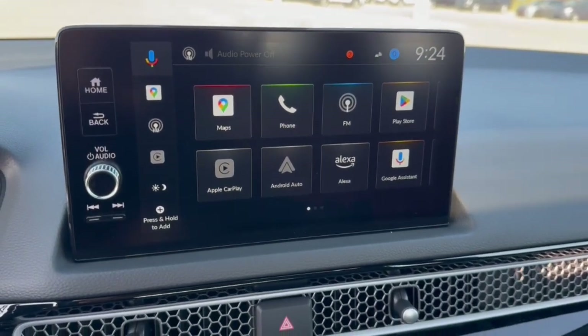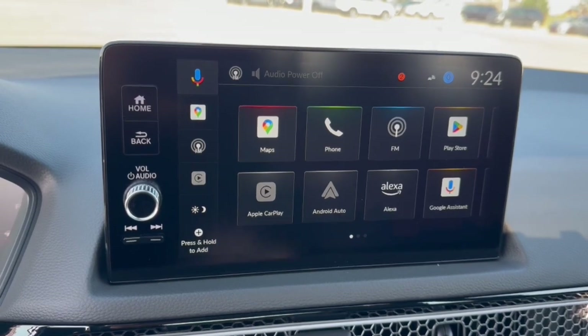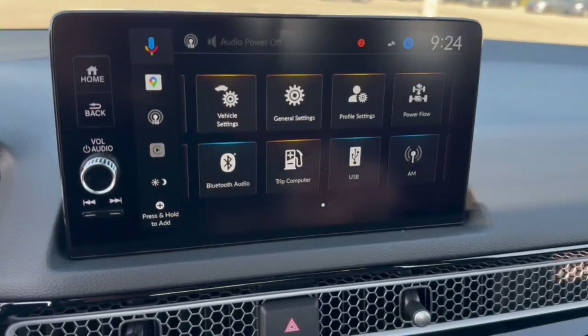You got Google Maps for navigation. You can get all kinds of different things for Google, like Assistant. You have Alexa, Apple CarPlay, and Android Auto. You got Bluetooth, rear backup camera with the overhead parking sensors as well.